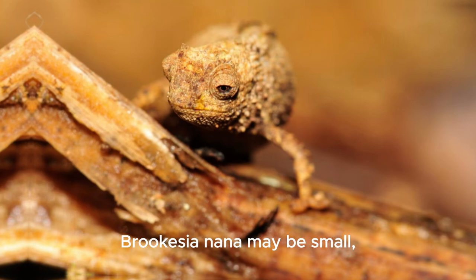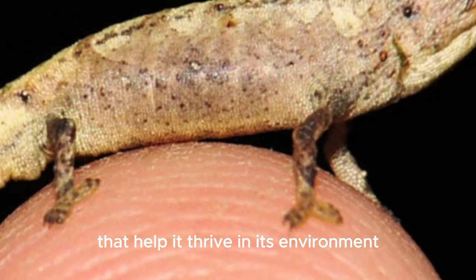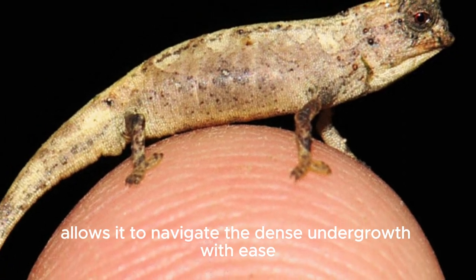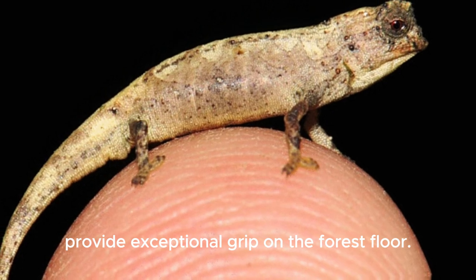Brookesia nana may be small, but it boasts some incredible adaptations that help it thrive in its environment. Its miniature size allows it to navigate the dense undergrowth with ease, while its specialized feet provide exceptional grip on the forest floor.